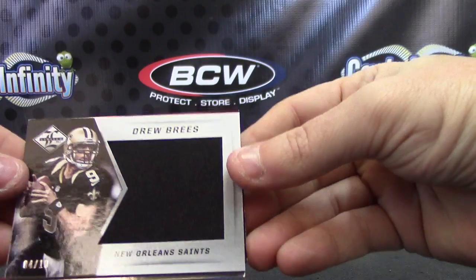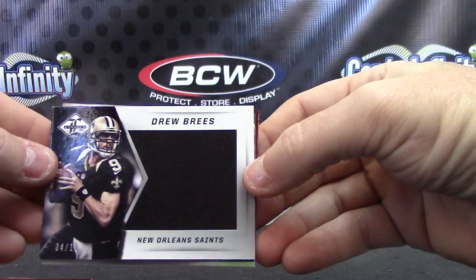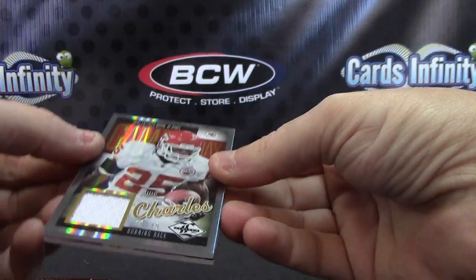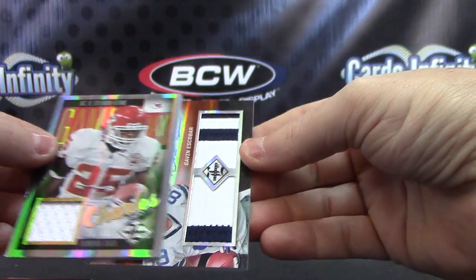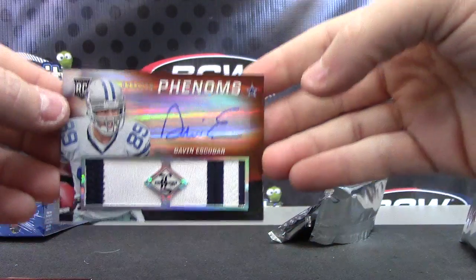Drew Brees, jumbo jersey — that one's 4 of 10. Jumbo jersey. Then we have Jamal Charles, numbered to 49, jersey. Some of these cards are fat, even though they're jerseys. And your patch autograph, numbered to 49, Gavin Escobar — jumbo patch autograph.